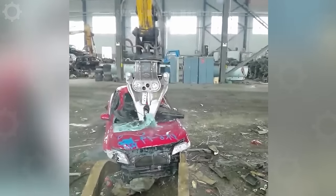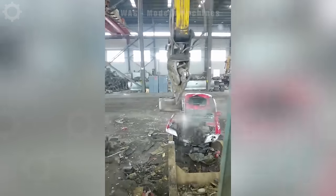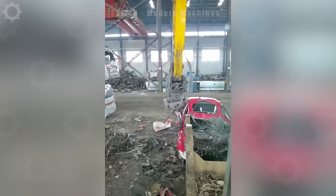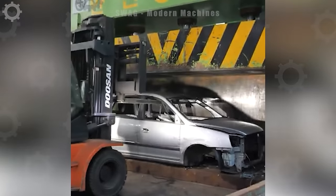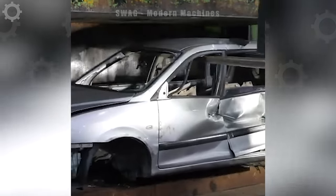The process of recycling and dismantling cars at scrap facilities. This car has been around for 25 years and it's time to say goodbye to it.